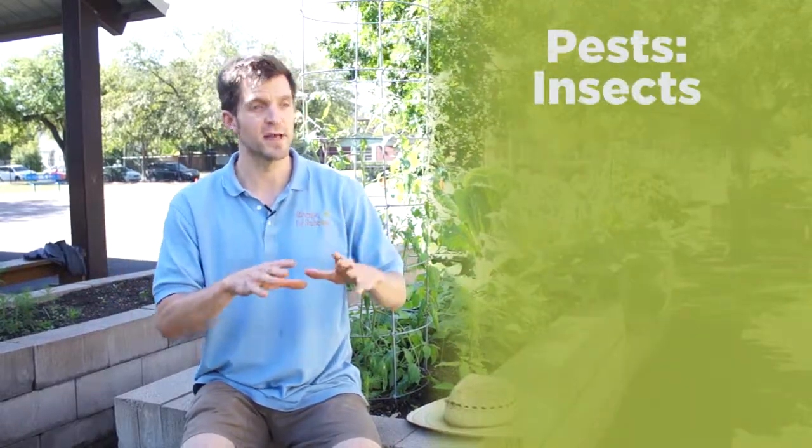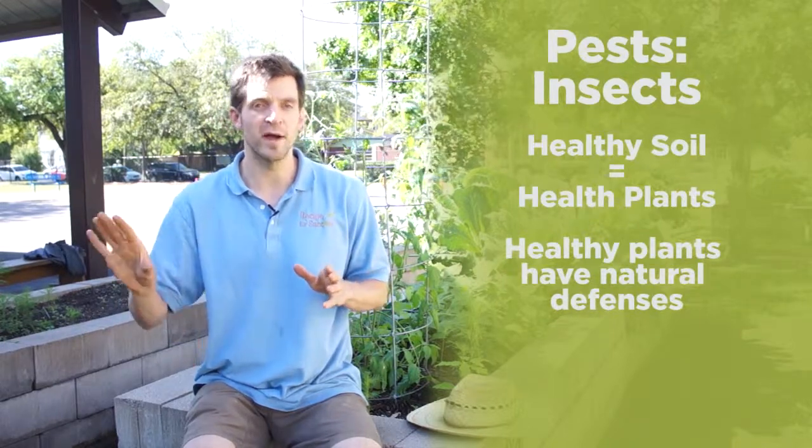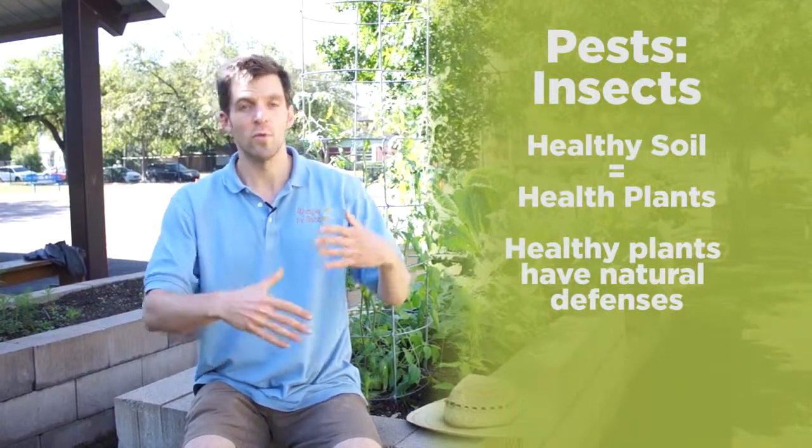This begins with the idea that healthy soil equals healthy plants. If you have a healthy plant, it has natural defenses and will ward off many pests and diseases on its own. Adding compost and other beneficial soil amendments, and rotating crops —